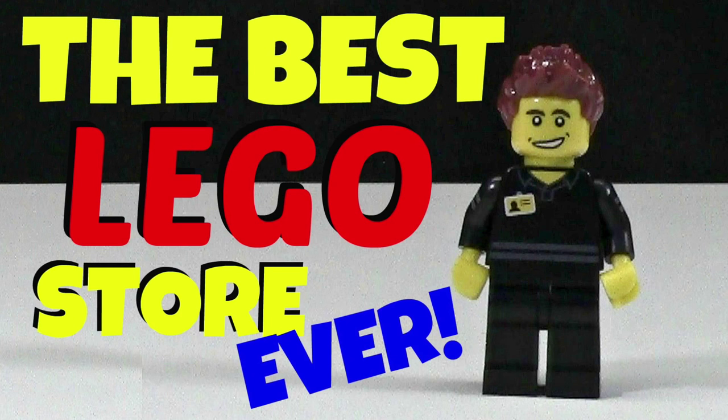Hey everybody, BrickLover18 here today with another episode of BrickLover18 Asks You. Last week on the show, I asked you what would make the best LEGO store ever. This week I got a lot of really awesome comments, so it's going to be really hard to choose. But here are a few.